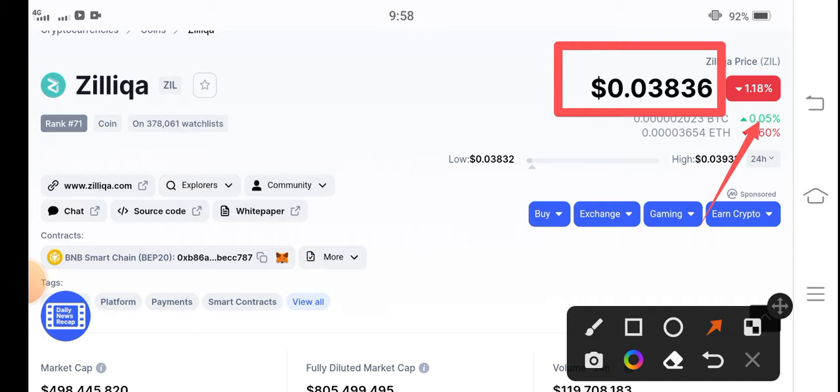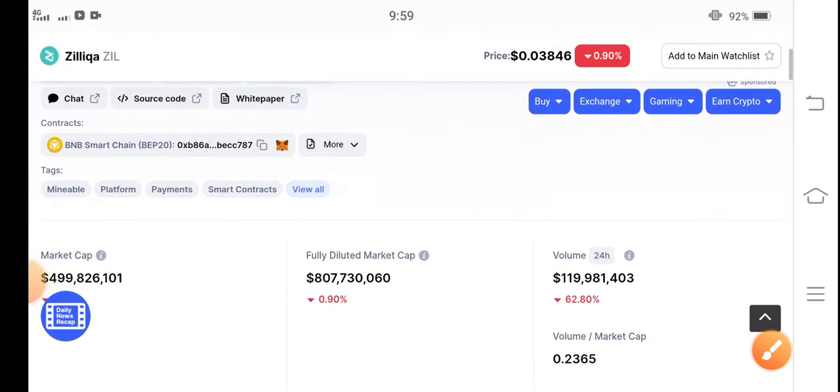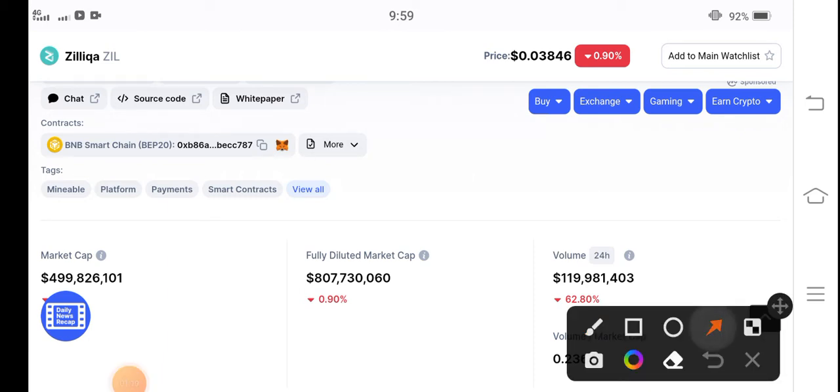The price has dumped badly in the market. So now, what should we do in this situation? How can we make ourselves safe from losses? It's a short-time dump, and very soon there are possibilities for Zilliqa coin to start positive changes. Don't sell Zilliqa coin at the current price, because in the upcoming 10 to 30 minutes there are possibilities that the price change will be positive.